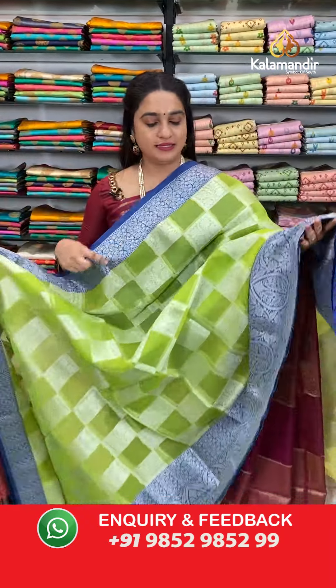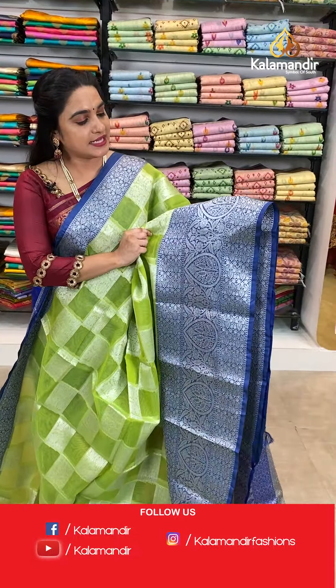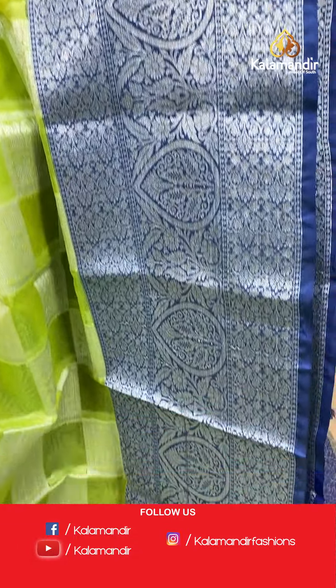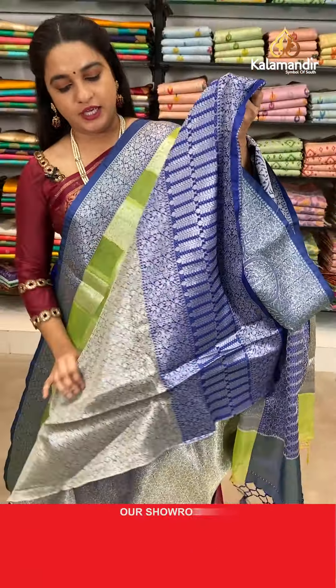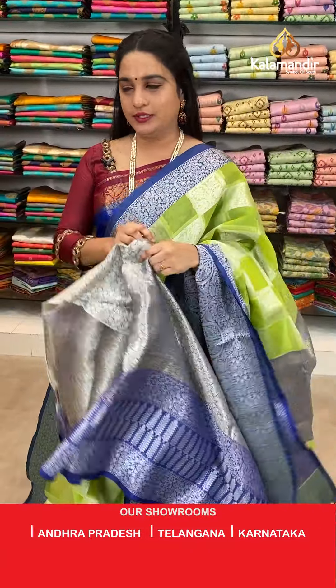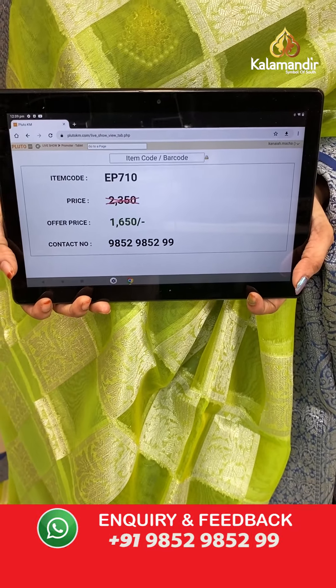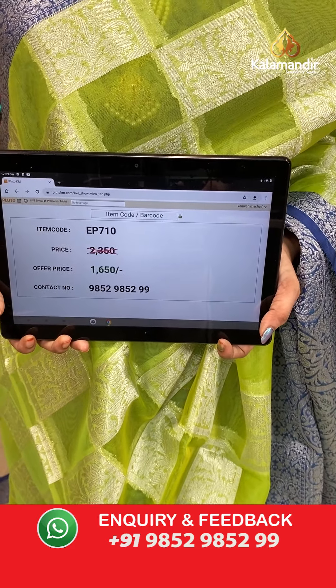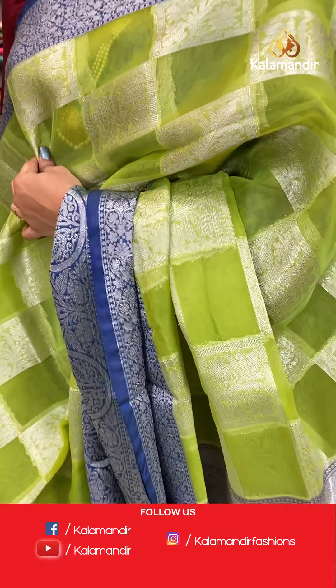Next saree — parrot green and navy blue colour. The body has an abstract design. The border has floral jhal and drop floral motifs. The contrast pallu features floral brocade. Paired with a contrast brocade blouse with border. Saree code EP710, actual price 2350, offer price 1650 rupees only.